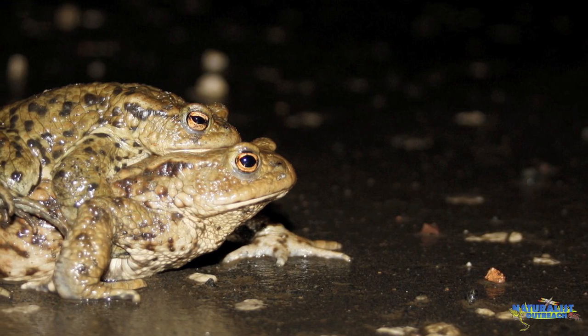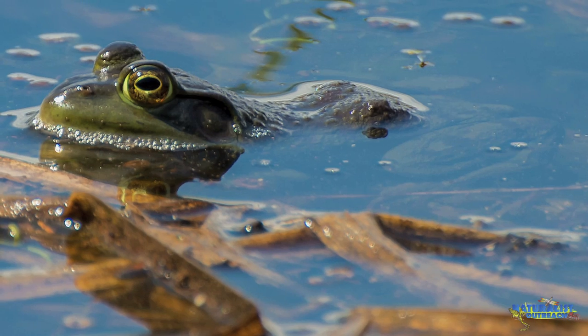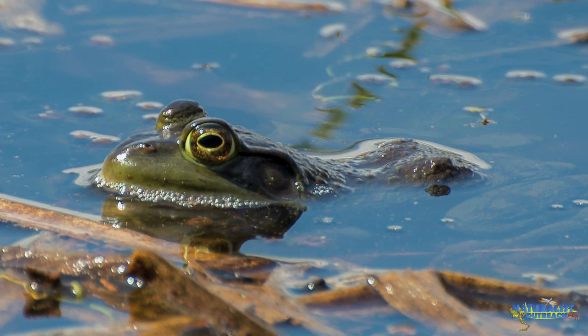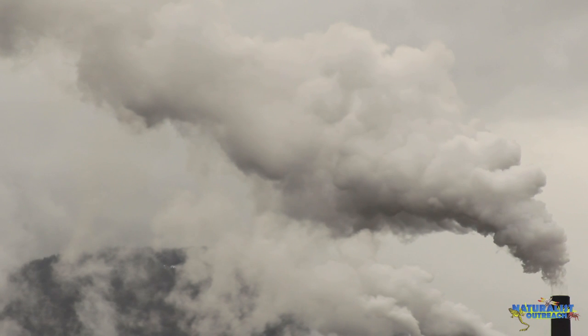So now we've followed the amphibian life cycle from egg to larvae to adult and back to the egg again. But this cycle can be easily interrupted — our actions as humans can result in a break in this life cycle. Amphibians are hugely affected by the health of their environment. For this reason, they're called an indicator species, because their health is a good indicator of the health of their habitat. Events such as pollution, habitat loss, and climate change can have devastating impacts on amphibian populations.